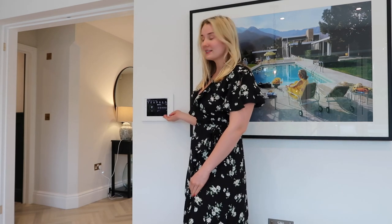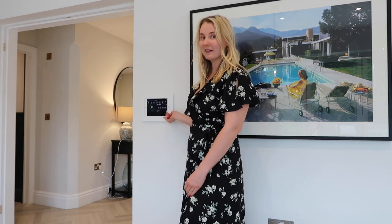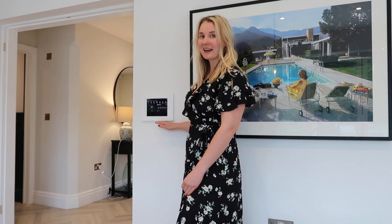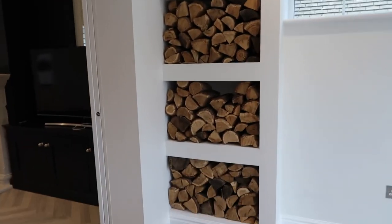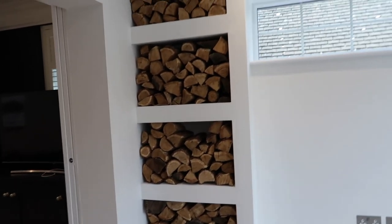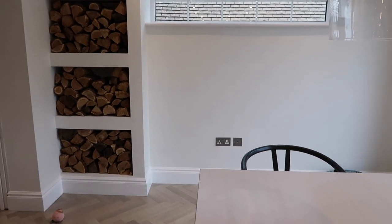Starting off with this area in the kitchen, we have this which is essentially like a smart home — it controls all our lighting and gives information about various electrical appliances within the home. Nat actually coded this, which is amazing, and we have a few of these in the house. And then we have this beautiful photograph by Slim Aarons, which I really love. And then we have this amazing wood storage which we actually had built specifically for this corner — I think it just makes it so much nicer and really adds texture to the space.